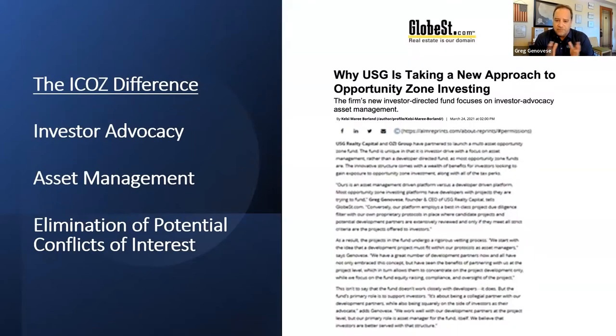There's an article by GlobeStreet.com titled 'Why USG is taking a new approach to Opportunity Zone investing.' It's about our investor advocacy approach, our investor asset management approach, and the way we structure our operating agreements with development partners to eliminate any conflicts of interest that could possibly come up between investors and developers. We've solved that issue and built our program and platform around those protocols.